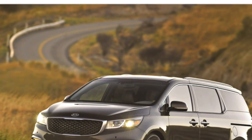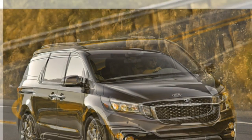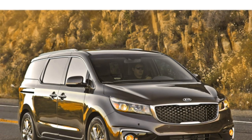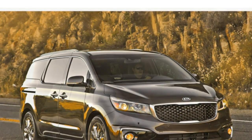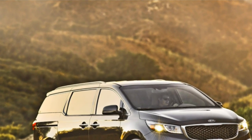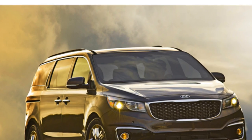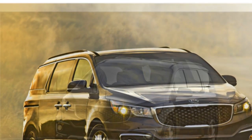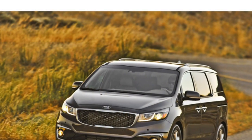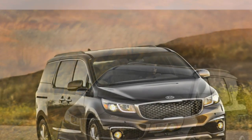Seating. The 2016 Kia Donner seats seven on standard cloth upholstery. An available second-row center seat increases seating capacity to eight. Other available features include leather upholstery, power-adjustable front seats, heated and ventilated front seats, a heated steering wheel, heated second-row seats, and second-row lounge seats that recline and have leg rests.